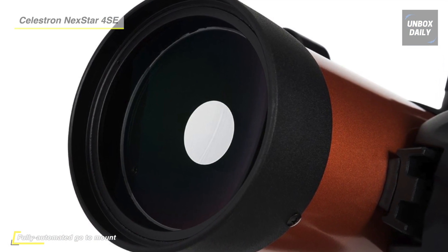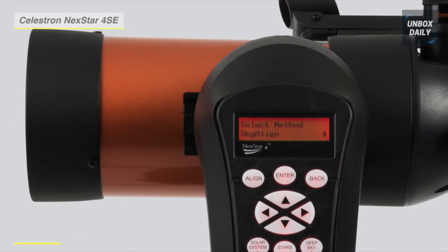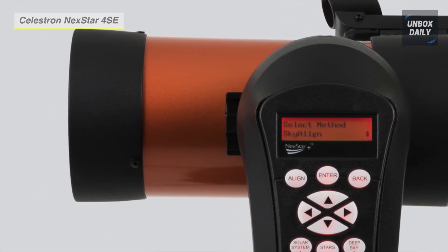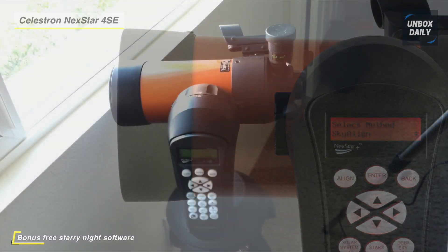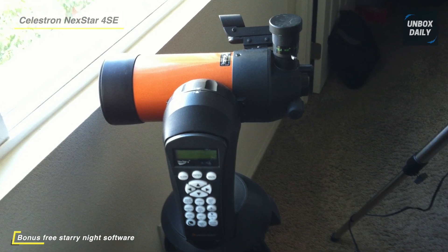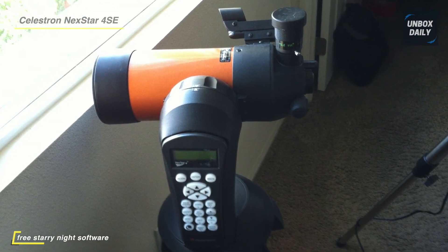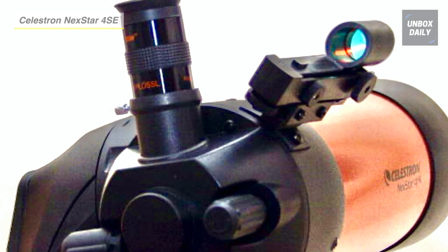The GoTo mount, built into our telescopes for astronomy beginners, automatically locates and tracks objects for you. Furthermore, it includes a free download of one of the top consumer-rated astronomy software programs for an interactive sky simulation. Additionally, you receive a red dot star pointer finder scope, 25mm eyepiece, visual back, and mirror star diagonal.